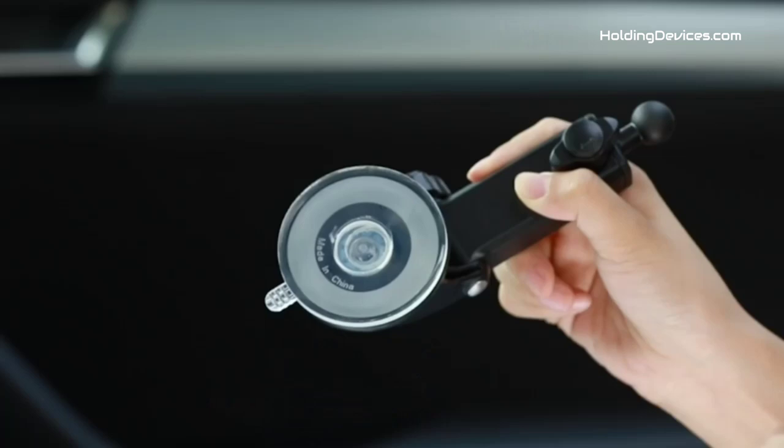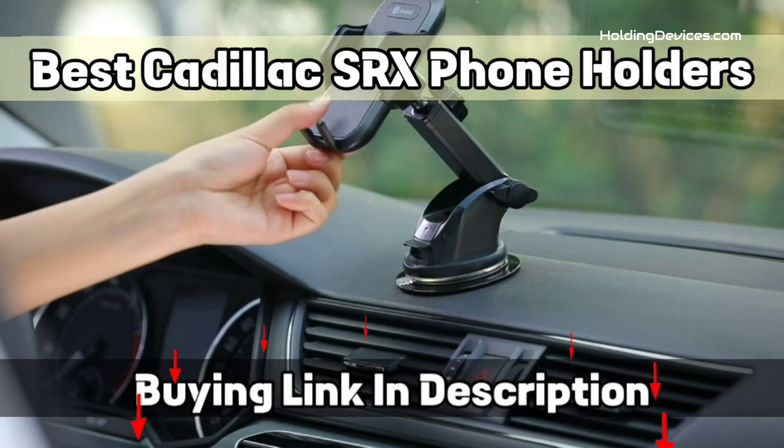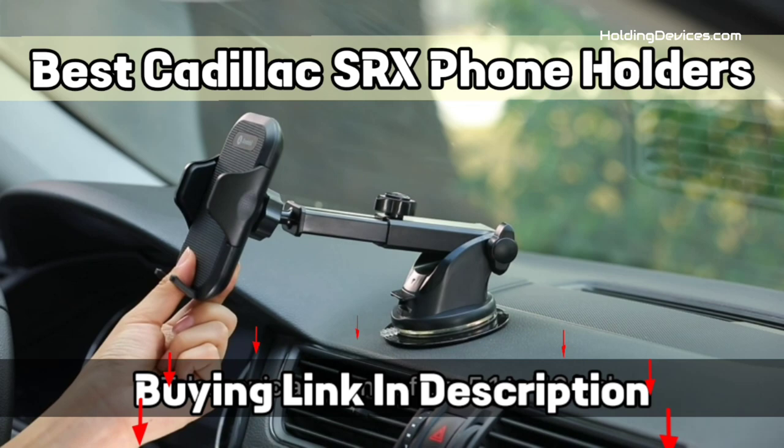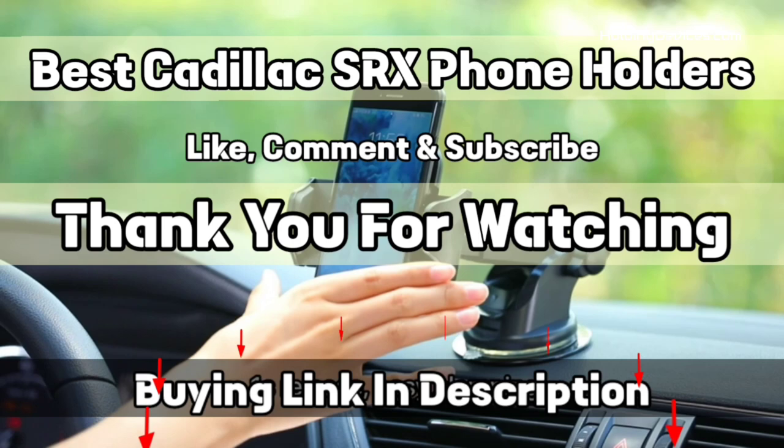These Cadillac SRX phone holders are designed to provide the optimal viewing angle as they have a 360-degree swivel ball joint. In this list of best Cadillac SRX phone holders, you'll find all kinds of mounts such as phone mounts for windshield, dashboard, air vent, and cup phone mounts so that you can choose according to your need. The design of these holders is specifically made for Cadillac SRX, which means you don't have to think about fitment anymore.